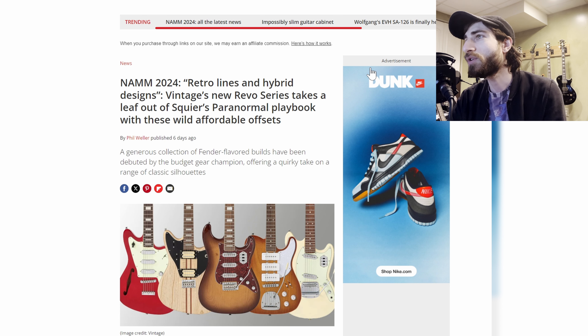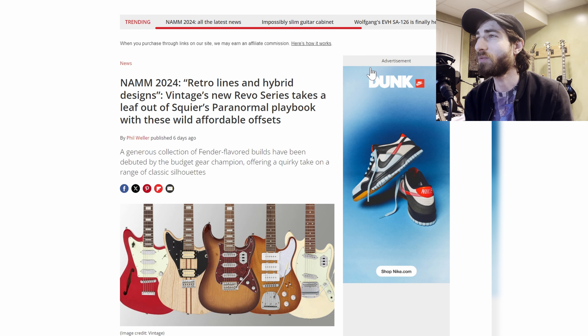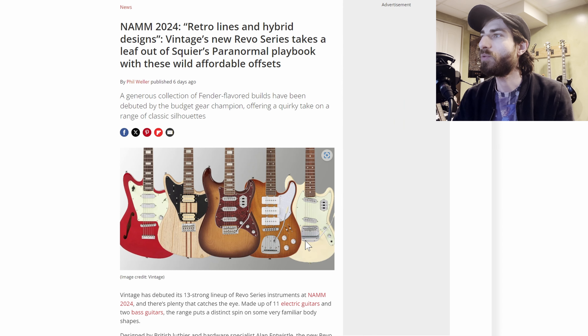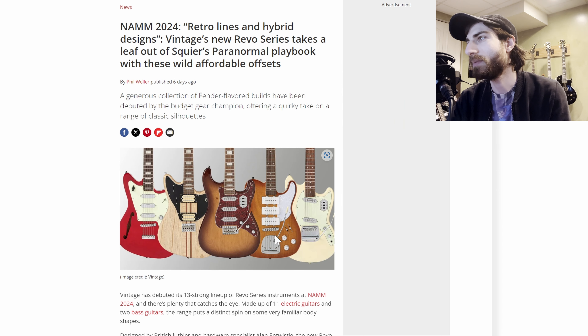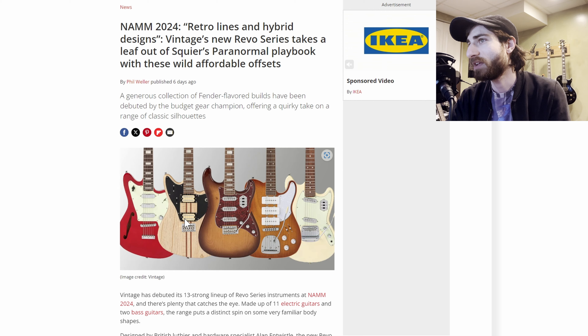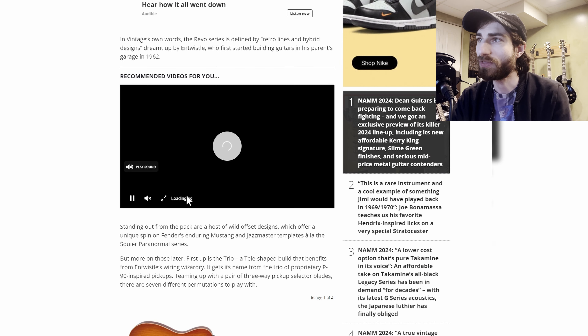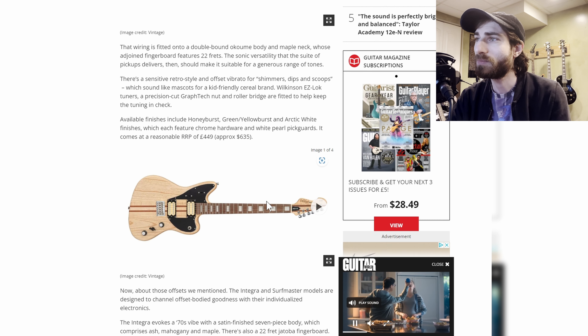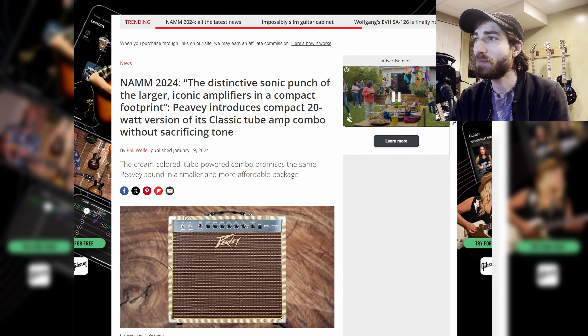Next up, Vintage — if you're familiar with them — has a new Revo series, which takes a leaf out of the Squier Paranormal playbook. They're taking different Fender-inspired designs and remixing them. You have a Tele-type with three Jazzmaster pickups, a Mustang with two single-coil pickups, and a Jazzmaster-type that's semi-hollow with three single-coil pickups. Really interesting, unique stuff, and Vintage guitars are usually very affordable — around $600. I'm definitely looking forward to checking one of those out.